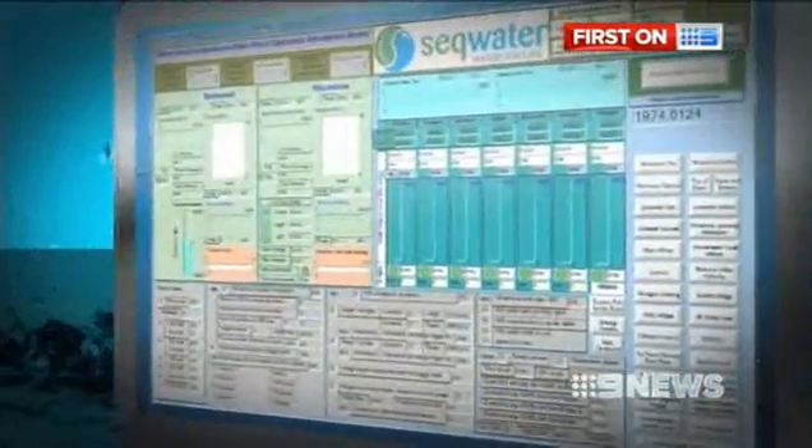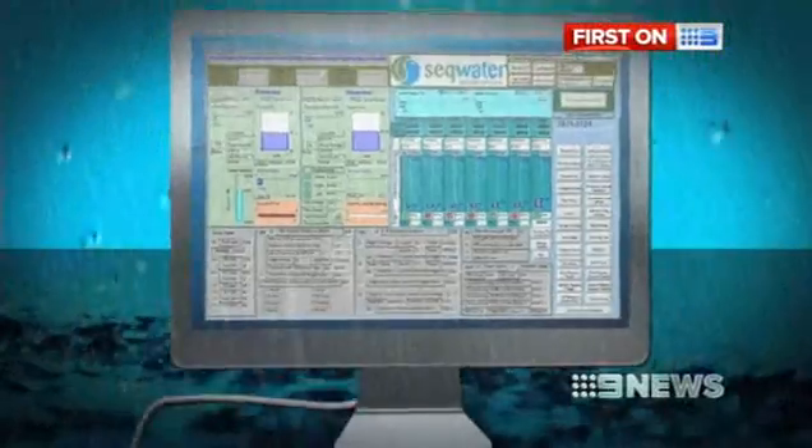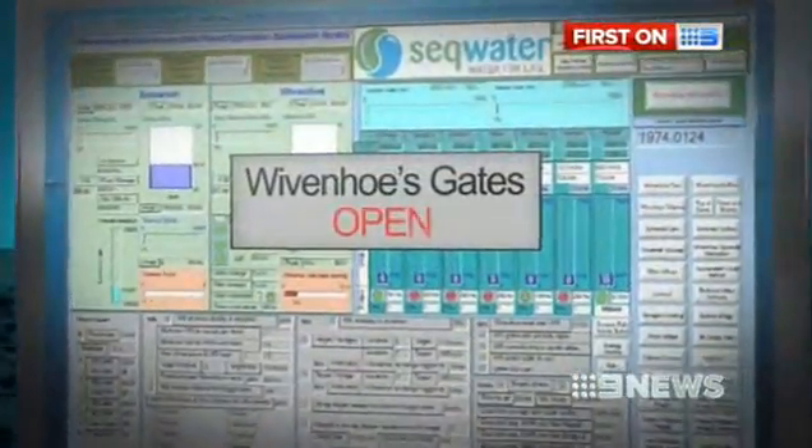This is a re-enactment of the 1974 flood event, if Wivenhoe Dam had existed. It's an Australian-first computer model that took 18 months to build. As it rains, creeks, rivers and levels rise, and as downstream levels fall, Wivenhoe's gates are opened and the effects measured.